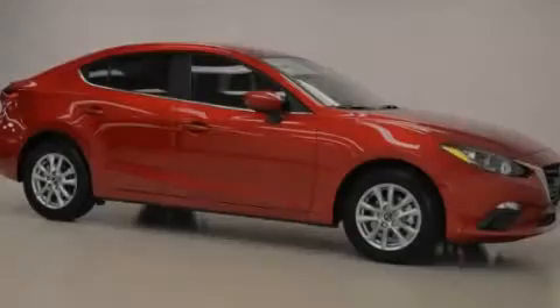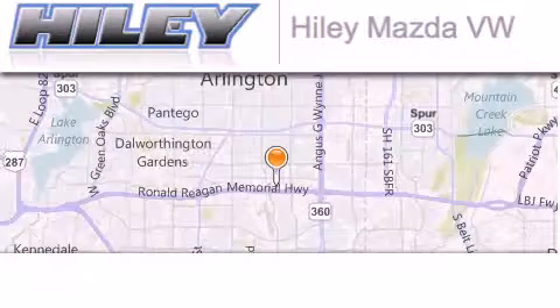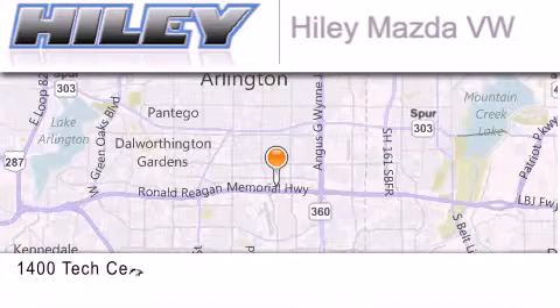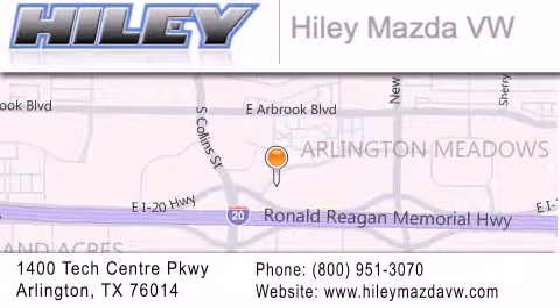Stop by today and test drive this vehicle for yourself. Hailey Mazda Volkswagen is located at 1400 Tech Center Parkway in Arlington. Our goal is to exceed all of your expectations to ensure that you'll return for future visits.